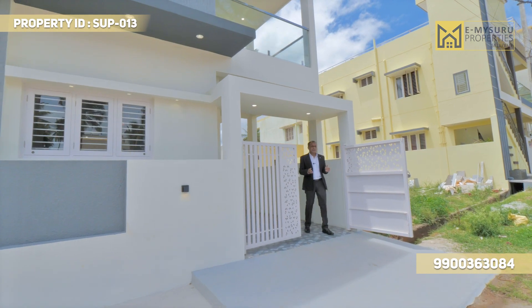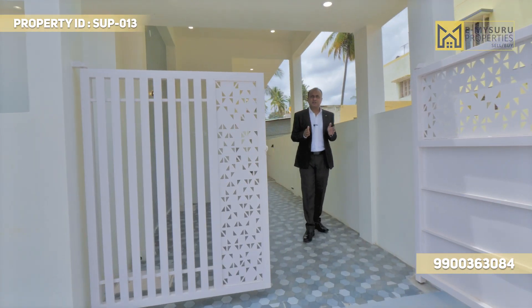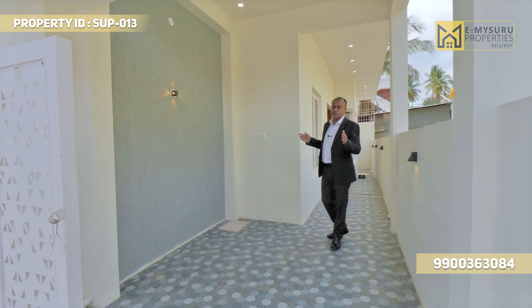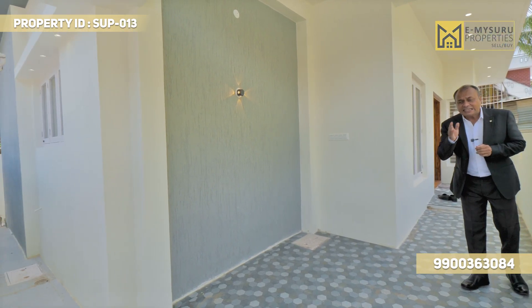My efforts are to showcase you all the money, the plan, execution, and material use. This is a south facing site and east facing door. We are talking about the south facing site — the planning, execution, and workmanship at its best.